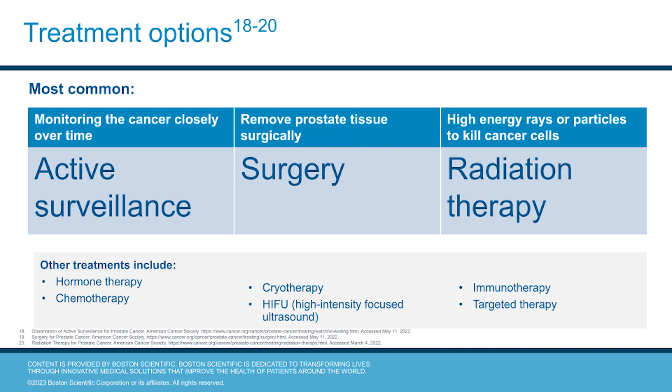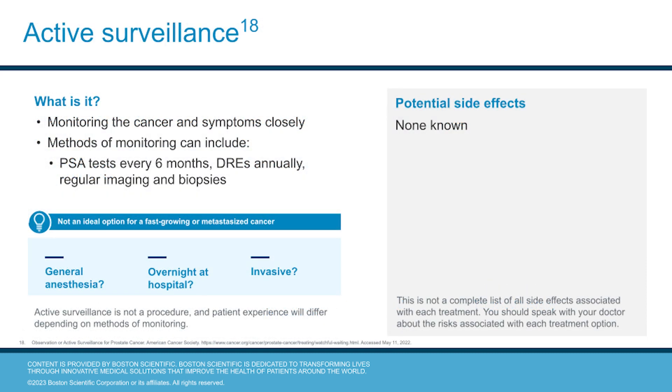There are treatment options for prostate cancer. Three common treatment options include active surveillance, surgery, and radiation therapy. Active surveillance means watching the cancer and its symptoms closely. Monitoring can include PSA tests, DREs, and regular imaging or biopsies. This isn't ideal for men with a fast-growing or spreading cancer.